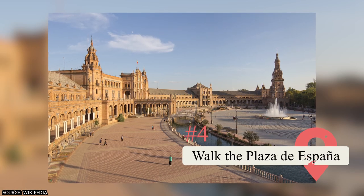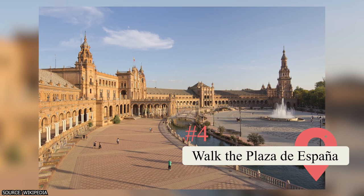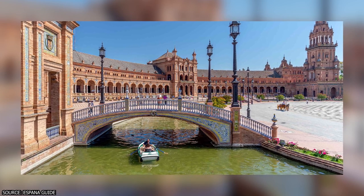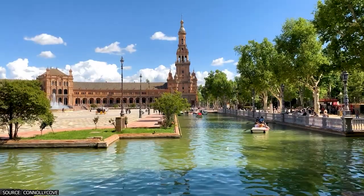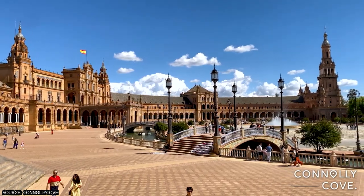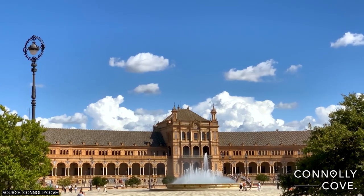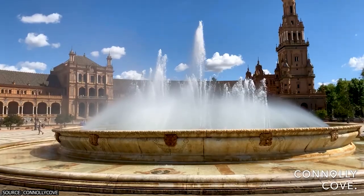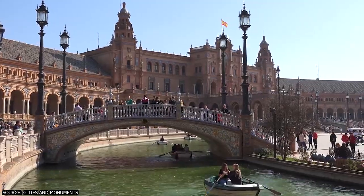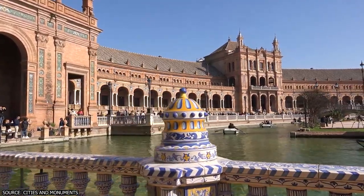One of Sevilla's most stunning and iconic landmarks is the Plaza de España. This plaza-palace was built for the 1929 Ibero-American Expo and covers 50,000 square meters inside the Maria Luisa Park. It showcases a blend of regionalism architecture with elements of Baroque, Renaissance, and Moorish styles, and features beautiful fountains, canals, bridges, and mosaic-tiled alcoves representing the four ancient kingdoms and 48 provinces of Spain.